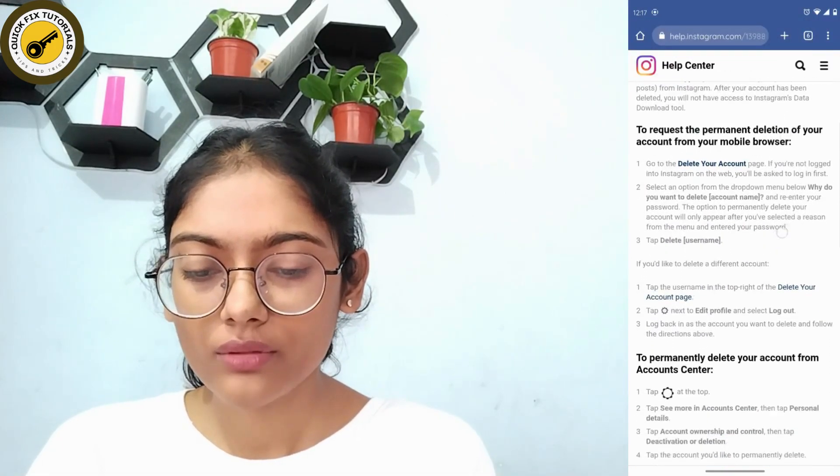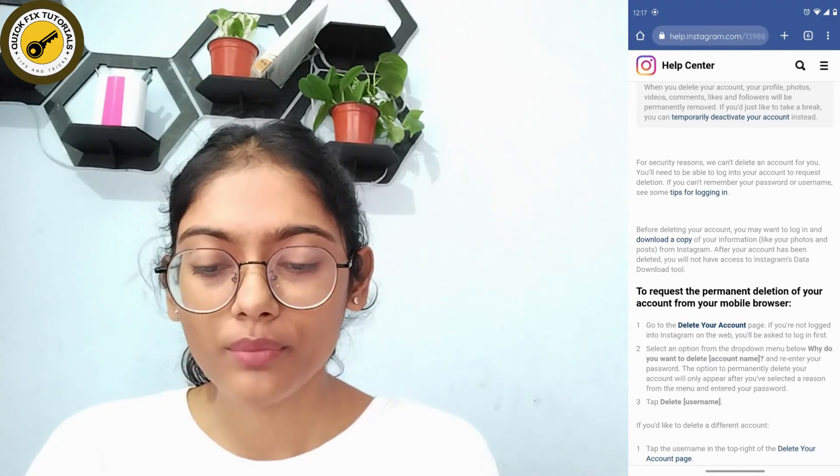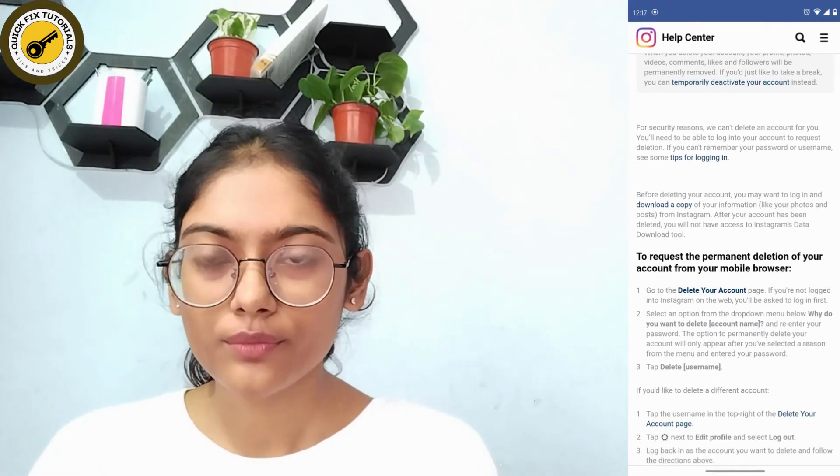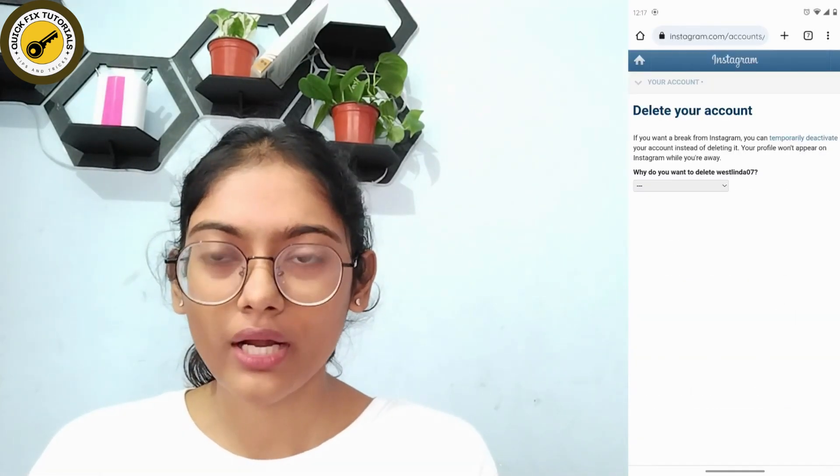If you scroll down, you will find a line that says 'delete your account page' written in bold blue text. Tap on that and it will automatically take you to the delete your account page.